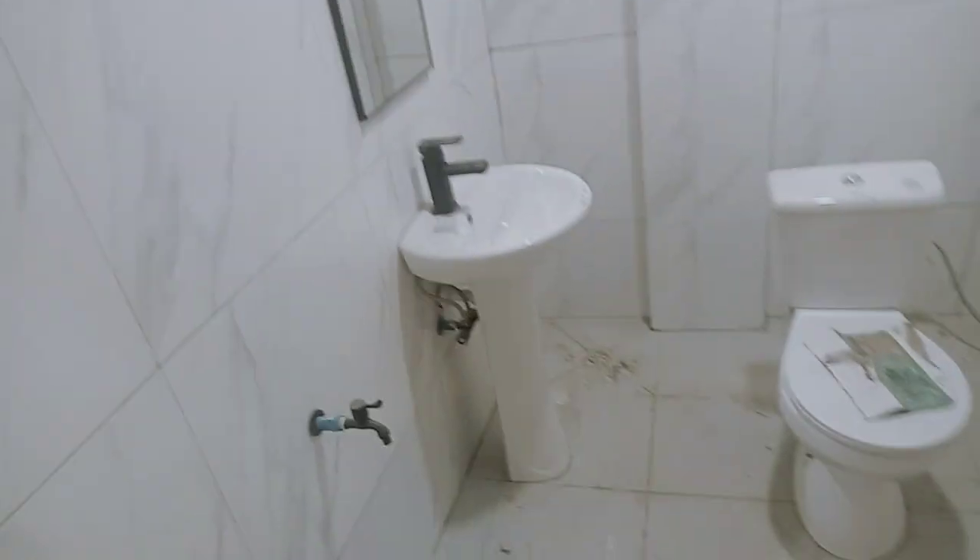This would be the public toilet for people who need to go while their family member is booking in or booking out. There's some fixing work to be done there. This is also a very big room — this would be the fifth room: one, two, three, four, number five.